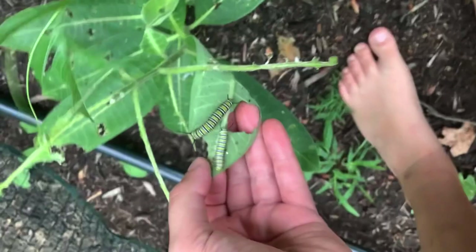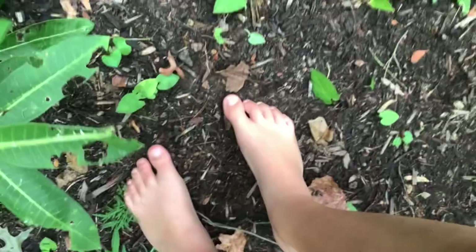These guys are going bigger, and this guy looks really big. The most exciting part is that we have new visitors. Look — our first zebra longwings of the year!